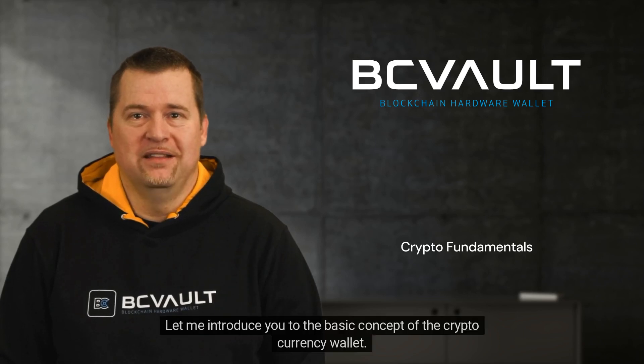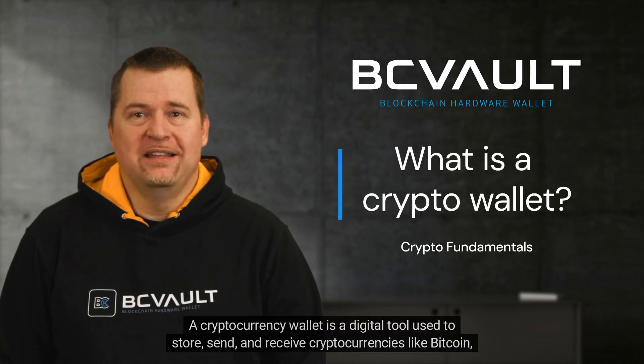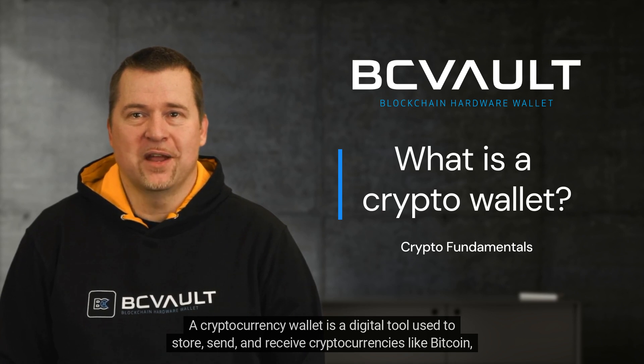Let me introduce you to the basic concept of the cryptocurrency wallet. A cryptocurrency wallet is a digital tool used to store, send, and receive cryptocurrencies like Bitcoin, Ethereum, or any other digital assets on a blockchain network.